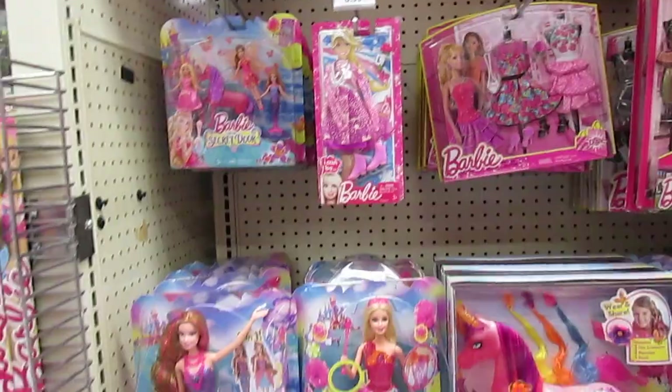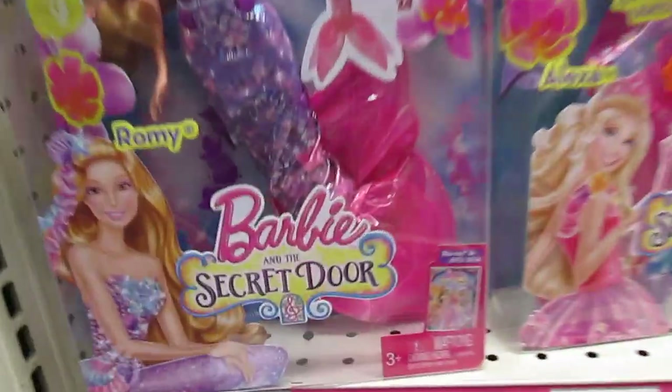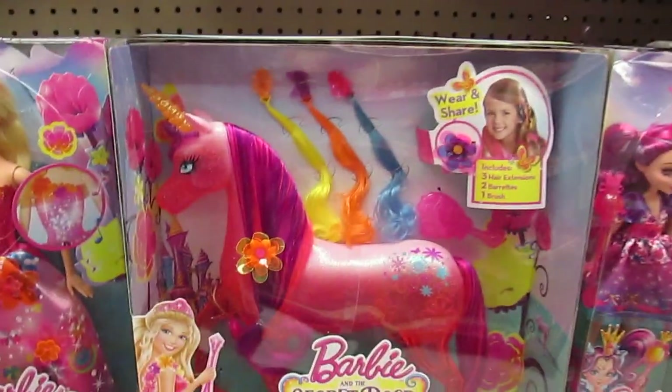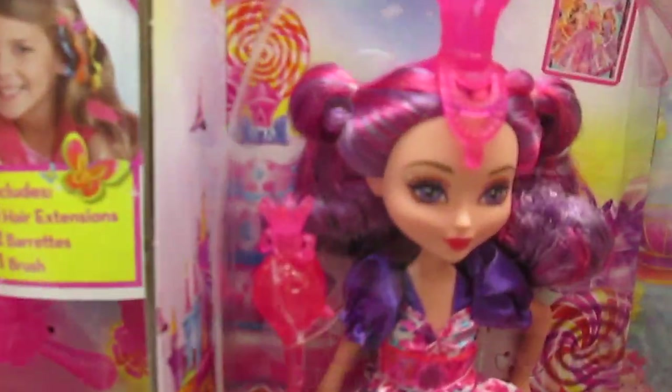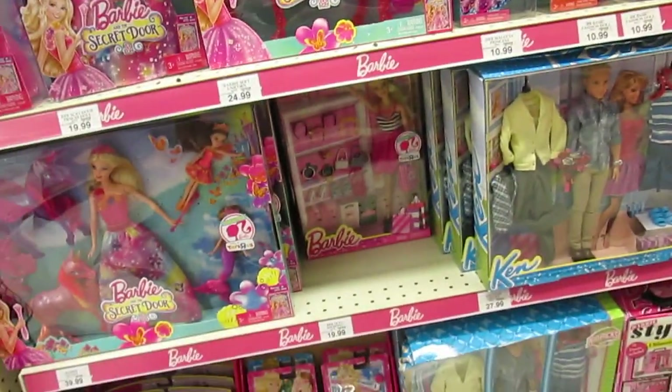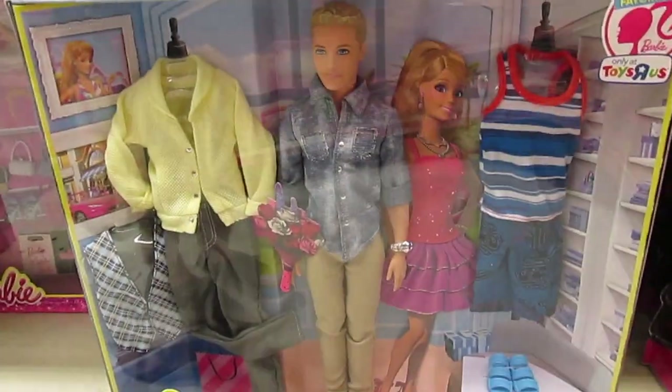Let's check out some Barbie. There's a new Barbie and the Secret Door. That horse is really cool. She's really cute too. I really like this Ken set. Ken is awesome.